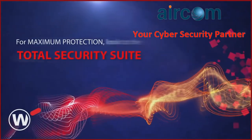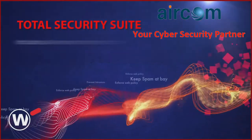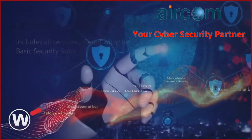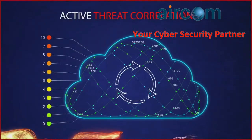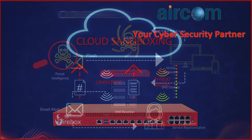For maximum protection, look to the total security suite — a security powerhouse. The total security suite includes all services offered with the basic security suite, plus integrated AI-powered malware protection, enhanced network visibility, active threat correlation, cloud sandboxing, and cloud-based DNS filtering.